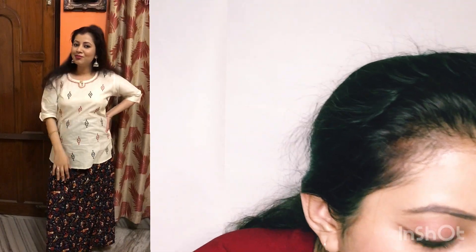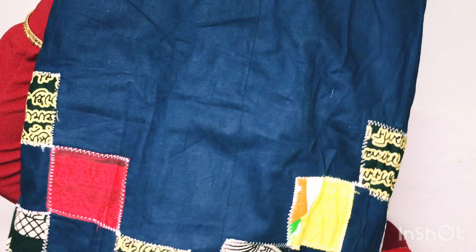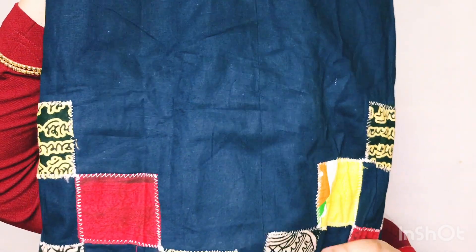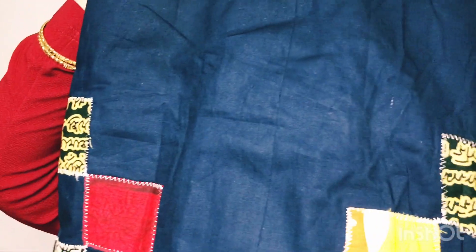I have another wrapper as well. This one is in indigo color and it's also very pretty. I bought this one to gift to my sister.